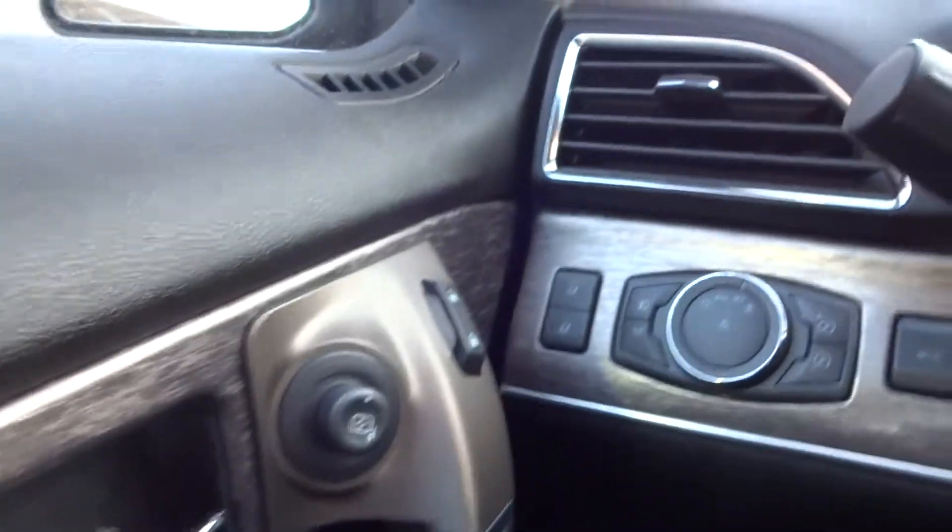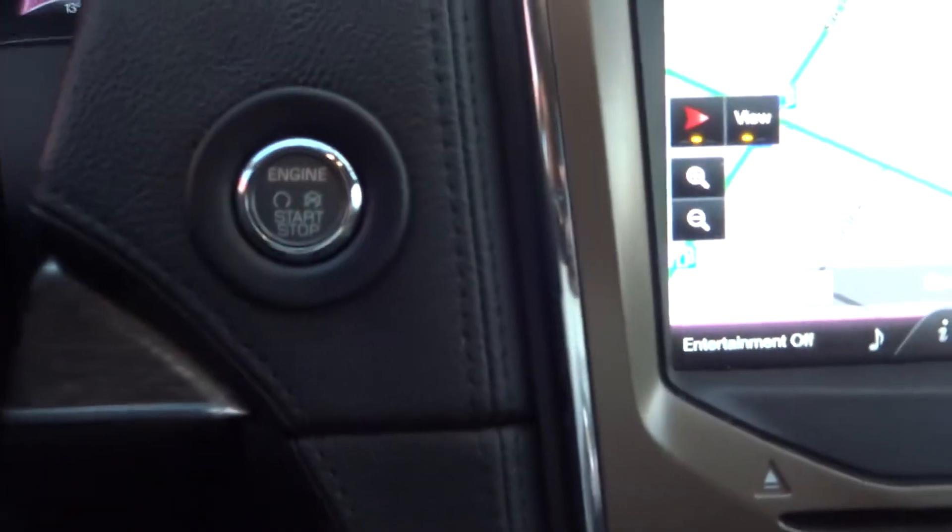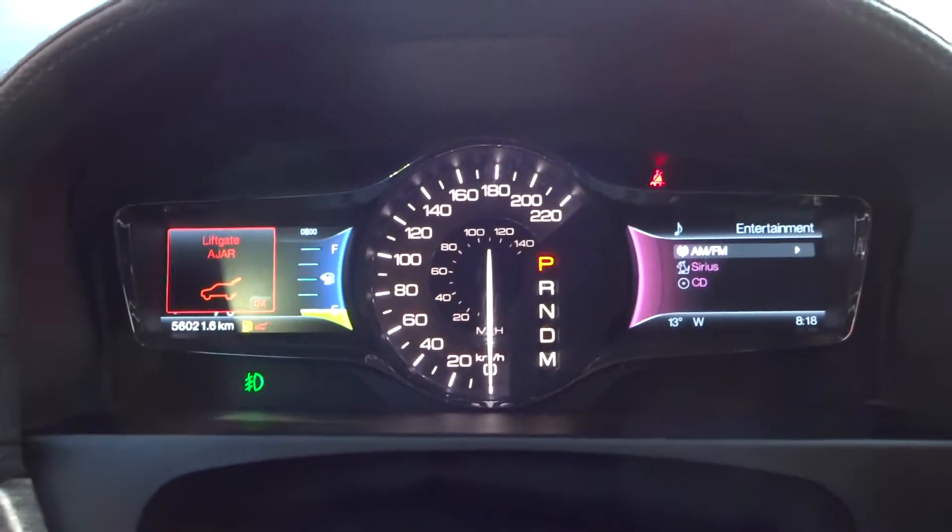You do have your power windows, power locks, and power mirrors. You do have your settings for the seats as well, automatic headlights, Bluetooth controls, and cruise control. You also have push button start. Again, only 56,000 kilometers on this vehicle.